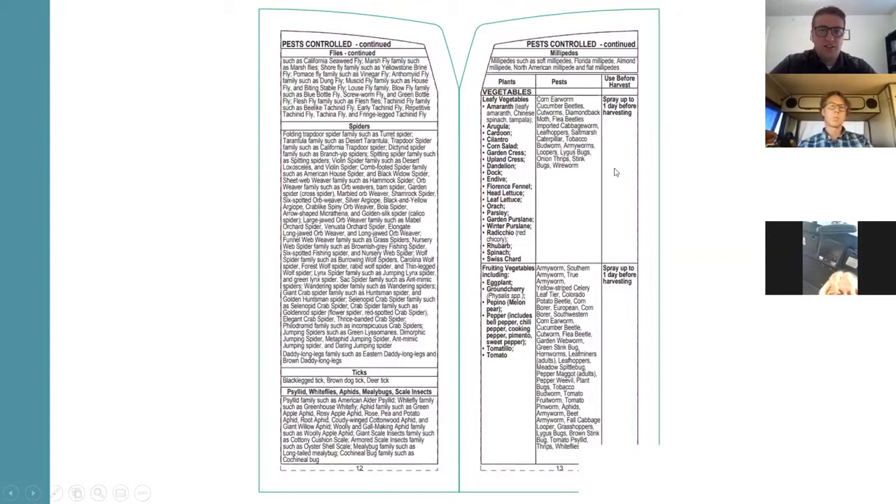A lot of times I'll get growers asking about a product they're using, and when I research it I'll find out that the product's not registered for that crop, nor is it effective for the insect they're trying to use it on. Here's another example of a label showing all the types of insects it will control. If you have any questions about that, feel free to comment in the chat. I'm going to give the time over to Dr. Michael Werda, who will dive more into all things pesticides.